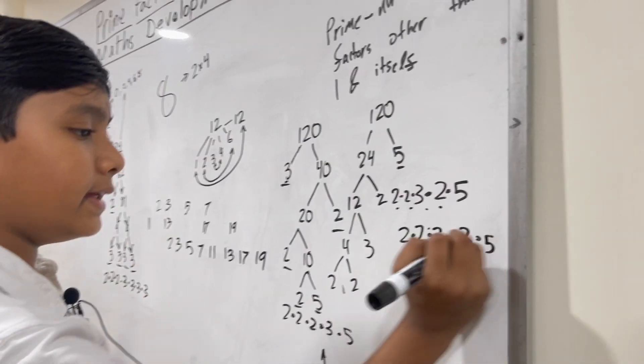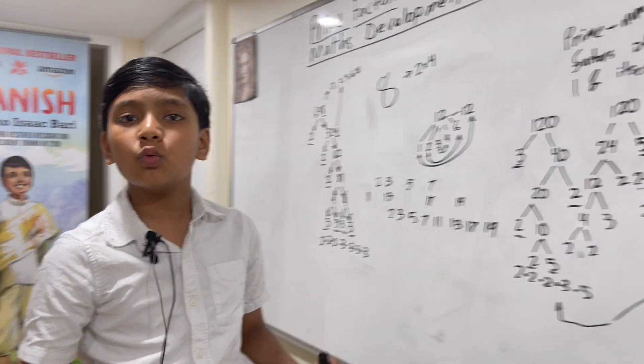And look! Once we rearrange this, we get three twos, three, five — these two results are exactly the same. There is only one prime factorization for every number. So that's how to prime factorize.